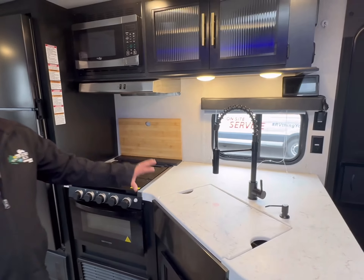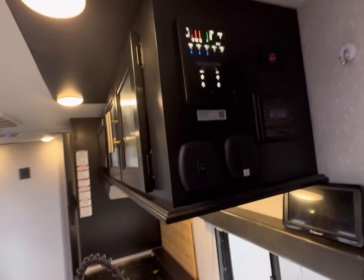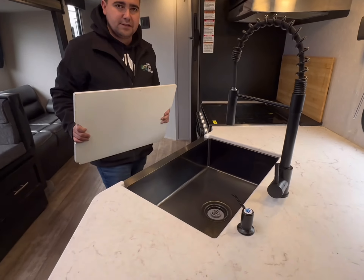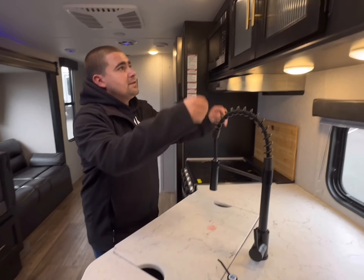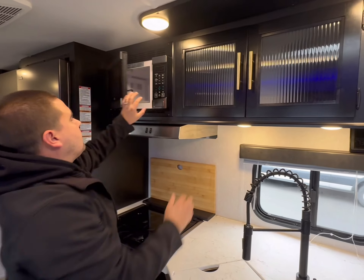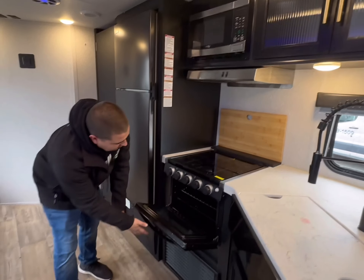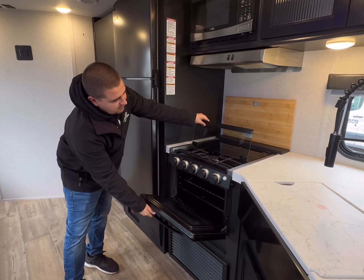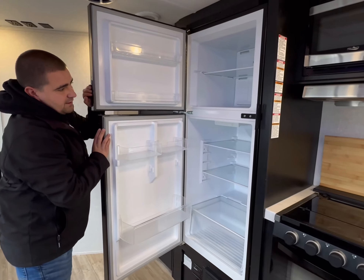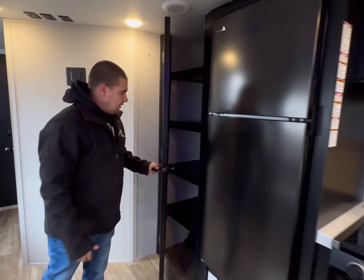Over here we have our kitchen area — unit controls are right here on the side. You have a skylight and a nice single stainless steel sink, with storage up over top of that — tons of storage actually. There's a nice Highpoint microwave, range hood, Greystone oven, and a three or four-burner stove up top. You also have a nice-sized fridge that is all electric — a 12-volt refrigerator — and a huge pantry.